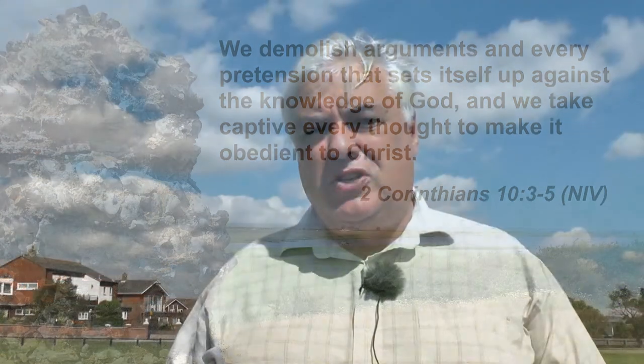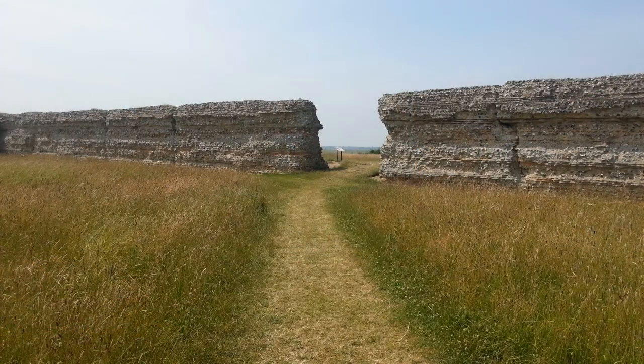Paul often uses military language to describe the struggle that Christians face as they walk through life — both opposition from the world and also from spiritual forces. In this example he deals with the issue of what he calls strongholds, which are things that take our mind off guard and walking in obedience to Christ.